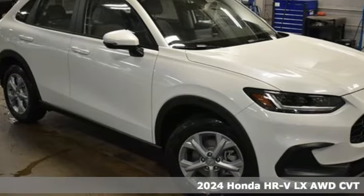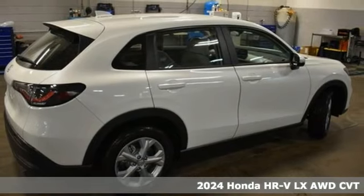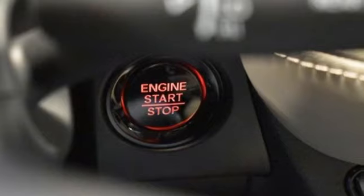Here's a new 2024 Honda HR-V. With all the configurations, all that's left to figure out is where you want to go. It comes with all the amenities you need.